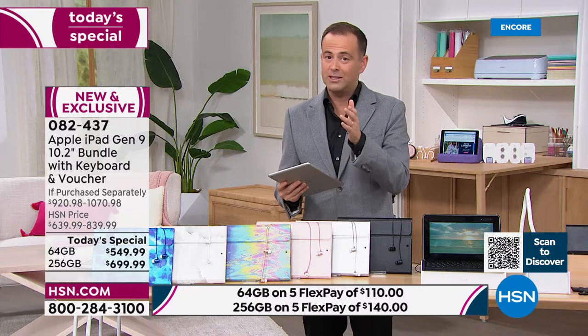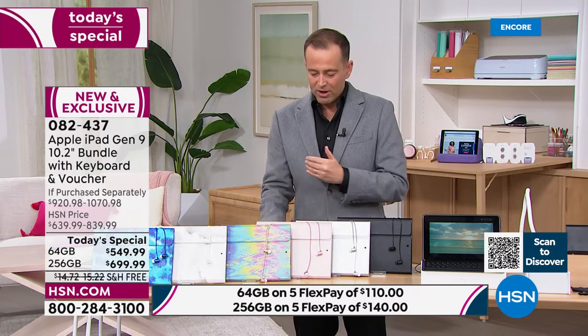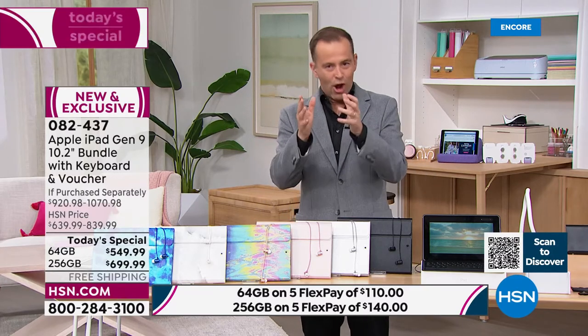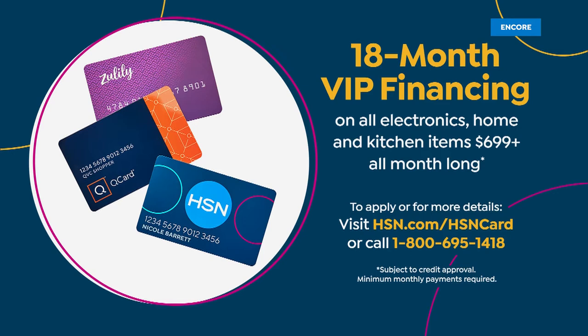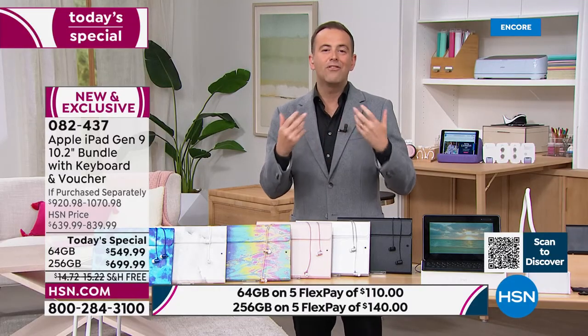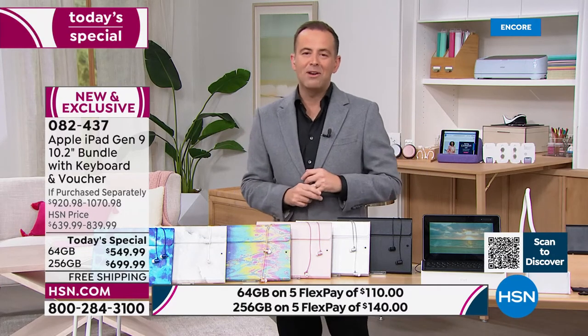When we do products we like to put them on flex pay, which other retailers don't. For example, the 64 gig at $549 tonight — we'll do that on flex pay of $110. To get the 64 gigabyte home it's just $110 plus tax, with free shipping and handling. If you use your HSN credit card, Zulily card, or QVC card, we're doing 12 months VIP financing, bringing the price down to $45. On the 256 gigabyte, they're doing 18-month VIP financing at $38 a month. If you want to apply for an HSN card, we're doing $50 off — a great way to discover the Apple iPad and discover HSN.